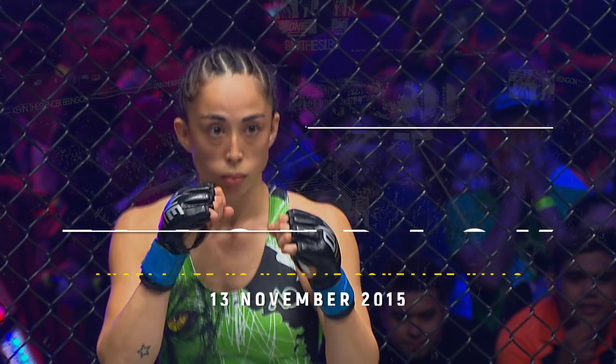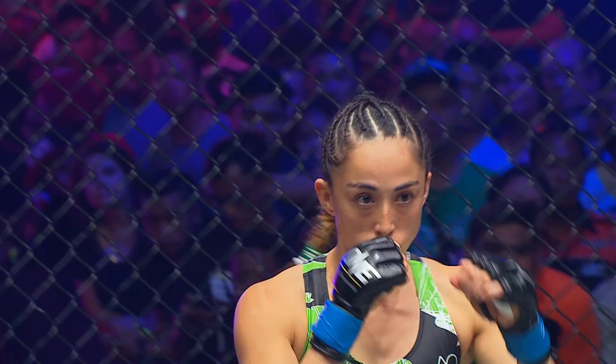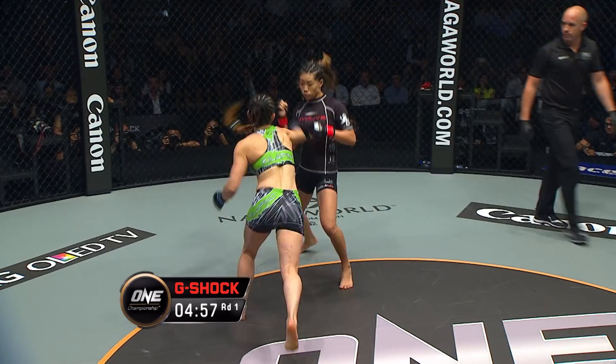It's time. Ready? Ready? Fight! This fight brought to you by LG Electronics Singapore.